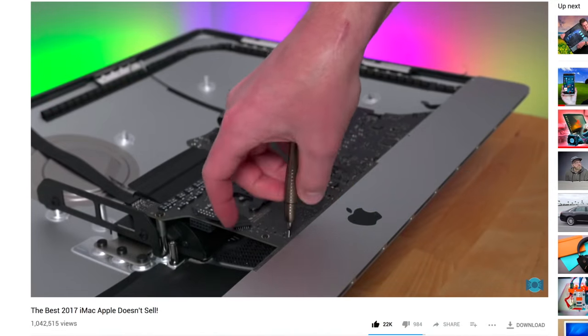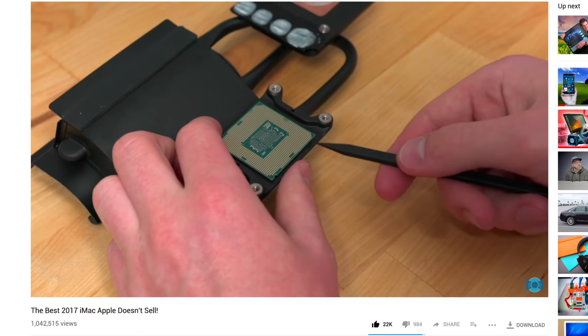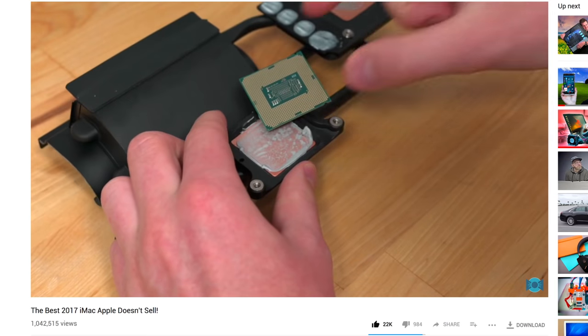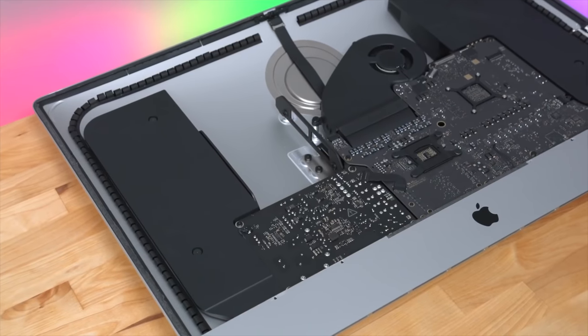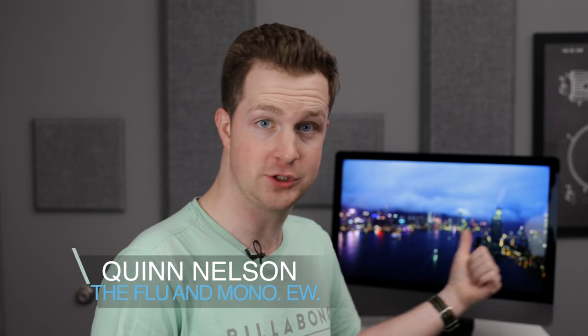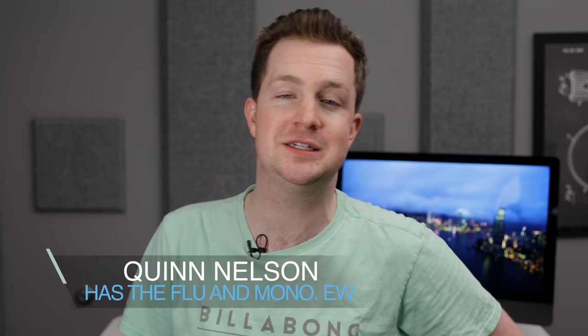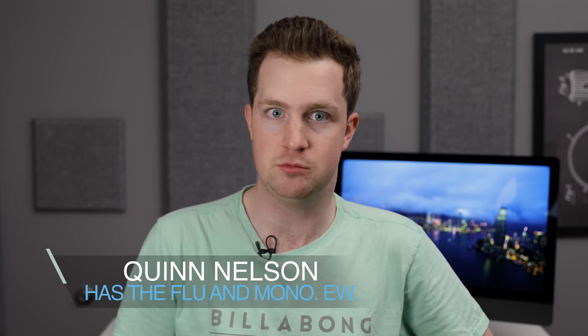Nearly a year ago, I pulled apart my base model 5K iMac, gave it a higher end CPU, upgraded the memory, and added some extra internal storage. At the end of it all, I had a faster machine than what Apple sold and I saved over $1,800 in the process. So naturally, the minute I purchased my base model iMac Pro, I had people clamoring at my door asking me to upgrade it as well. And so here we are.